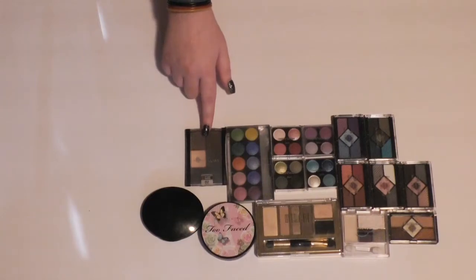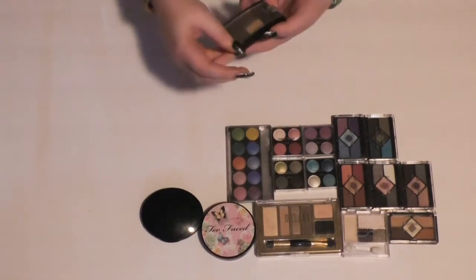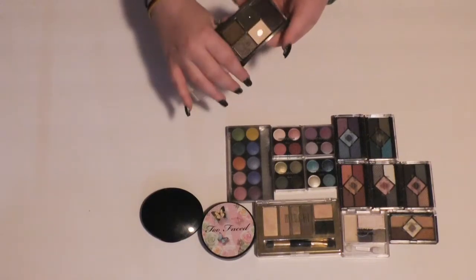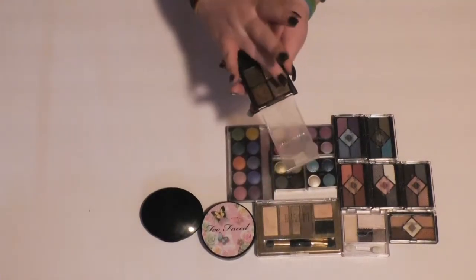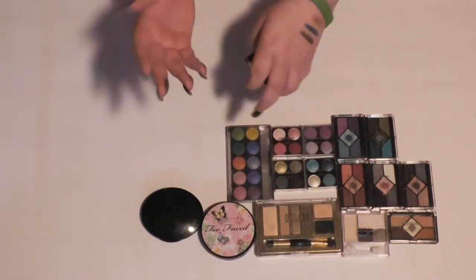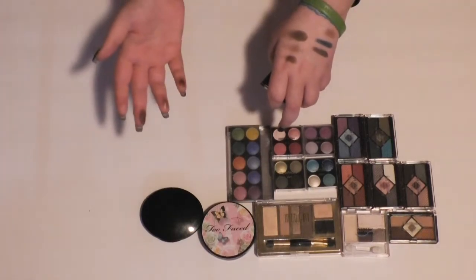Then I have a little Maybelline quad. I'm not sure if these quads still exist — I know they did for a while but they changed the packaging. This one is in Natural Smokes, and I used to use this all the time. You can see I hit pan on a couple of the colors. Let's see if I still like it. Looks nice. Yes, I'm going to keep that.